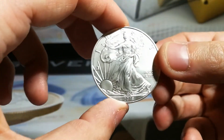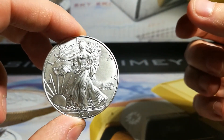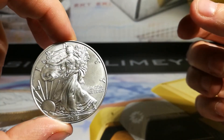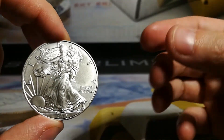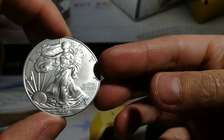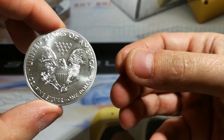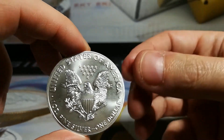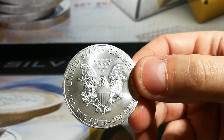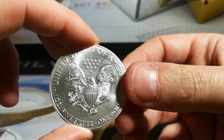As we flip it around, we've got the Walking Liberty design. That was from 1916 and it was designed by Adolf A. Weinman. It's very iconic and it's been in USA coinage for a very long time before it was changed. It's also only minted in three different mints: Philadelphia, San Francisco, and West Point.